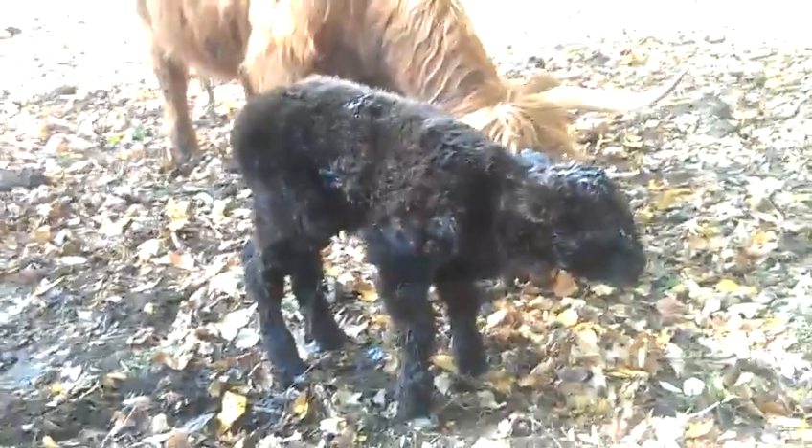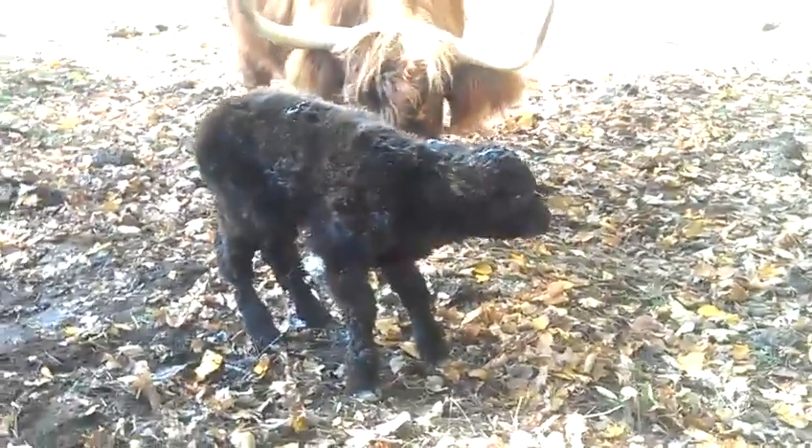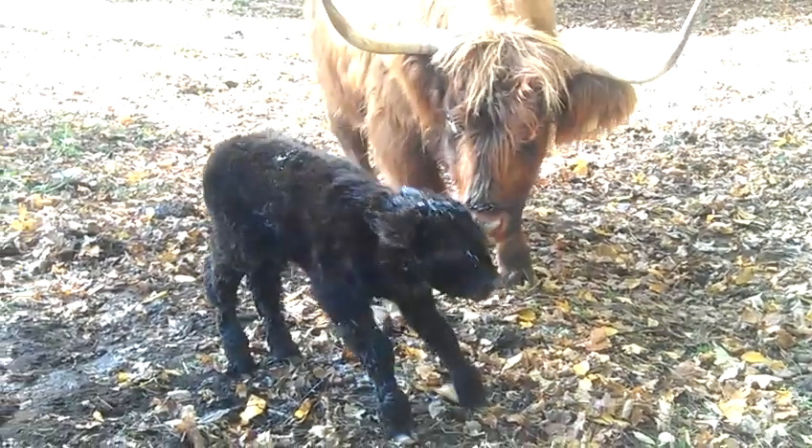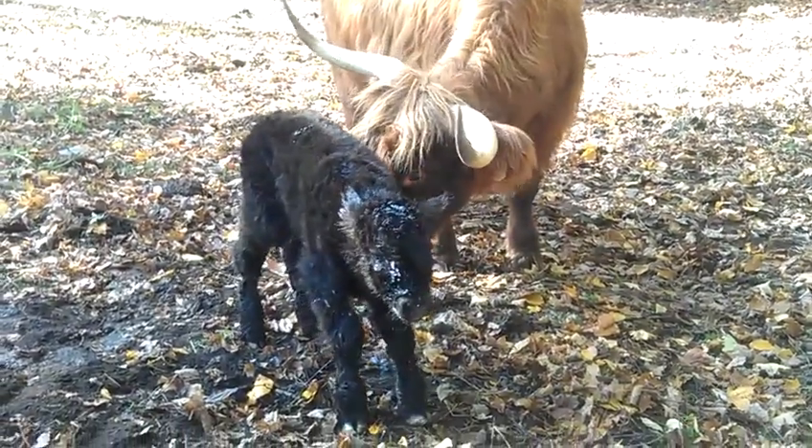His first steps — he just stood up. There's his mom in the background, Angel, giving him encouragement and support, and he's actually moving around.